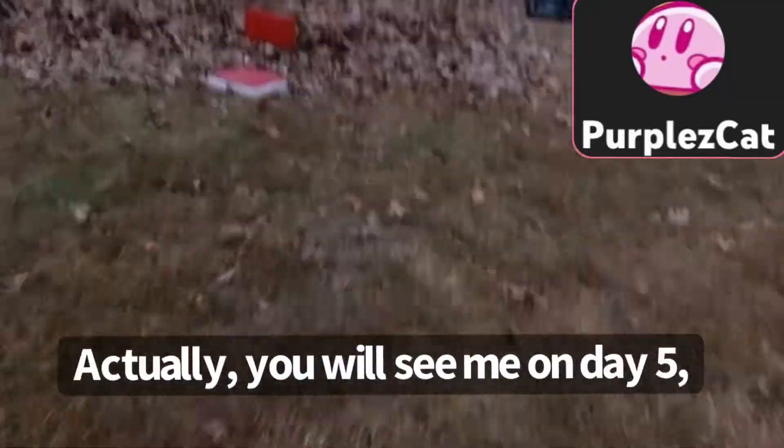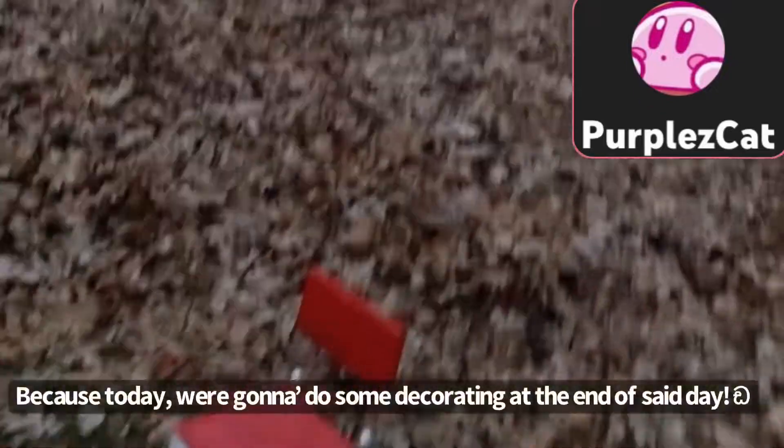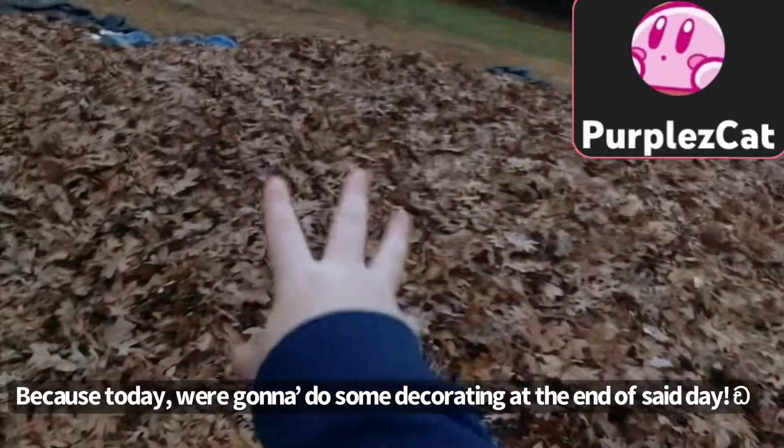Hopefully you will see me on day 5, but first you gotta see me on day 4. Because today, right now, we're gonna do some decorating at the end of the day.